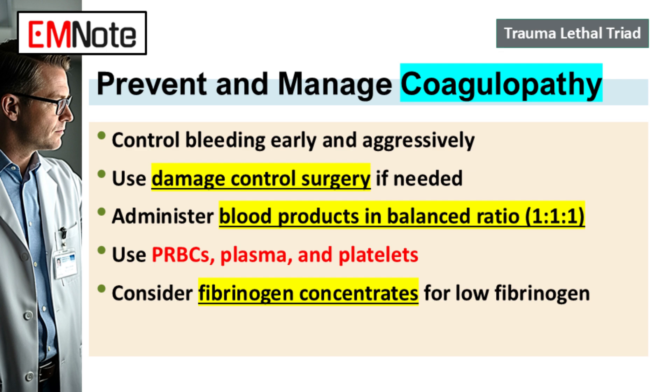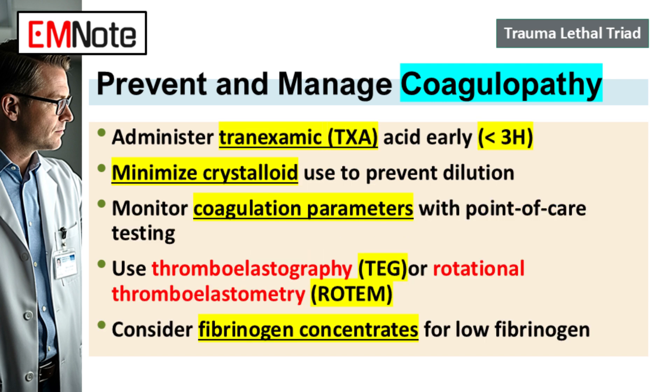Tranexamic acid, or TXA, is an anti-fibrinolytic — its job is to stop the clot from breaking down once it's formed. The evidence here is quite strong. TXA needs to be given early to trauma patients if you suspect significant bleeding, ideally within the first three hours of injury. The data shows that's where the maximum benefit is in terms of reducing mortality from hemorrhage and cutting down transfusion needs. Giving TXA promptly is a non-negotiable part of managing coagulopathy now.